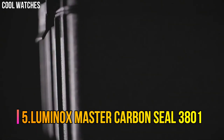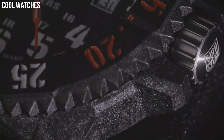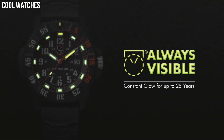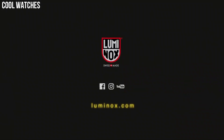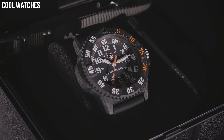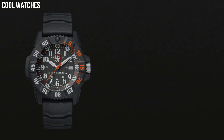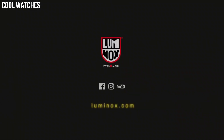Number 5: Luminox Master Carbon Seal 3801. Dial window material type: sapphire. Display type: analog. Tang buckle clasp. Case material: Carbonox. Case diameter: 46 mm. Case thickness: 14 mm. Band material: rubber. Band width: 24 mm. Band color: black. Dial color: black. Special features: analog display, Swiss quartz movement, rubber strap, date.